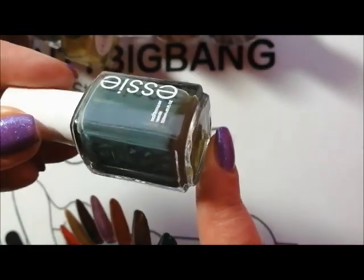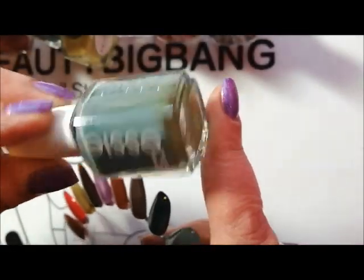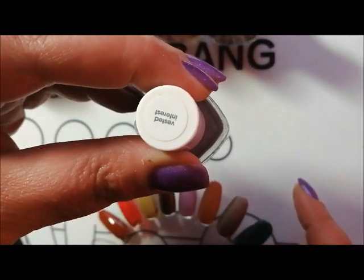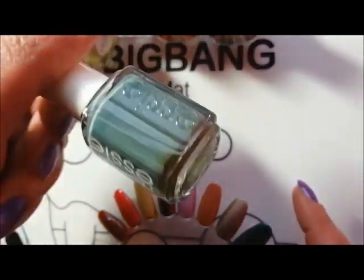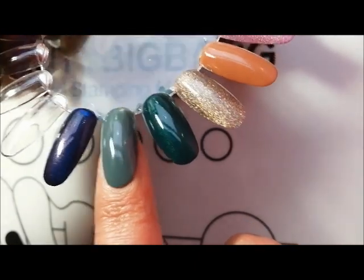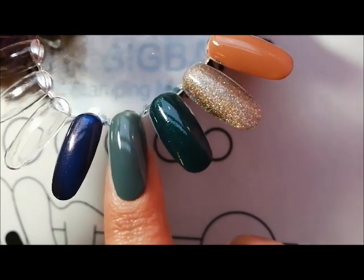I decided to give a little bit of love to a very old polish. This has been in my collection — needs a good shake — for probably about four or five years now. This is Vested Interest from Essie. I love this shade; it is a very autumnal grey green.